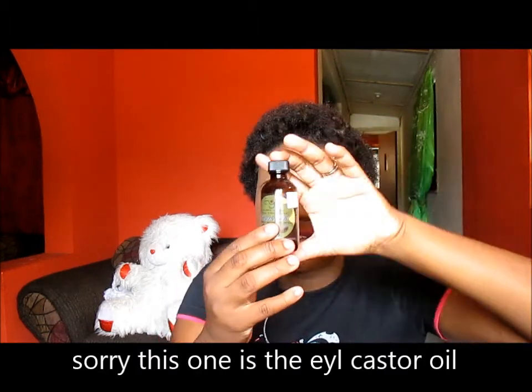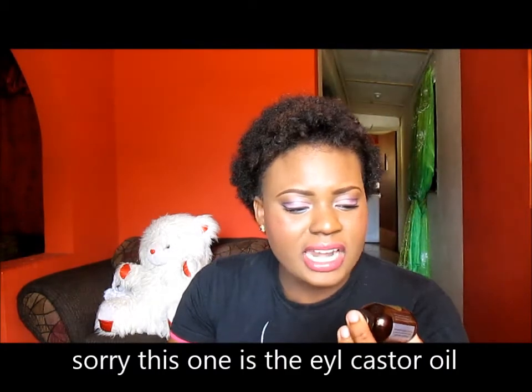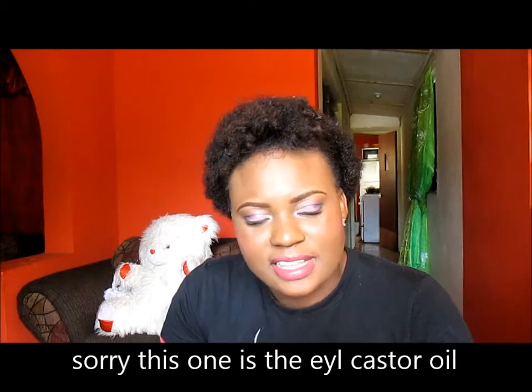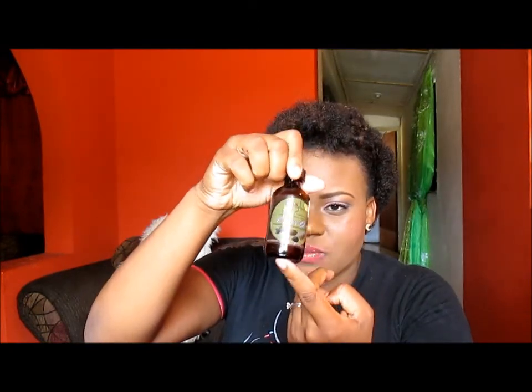The next oil that I really like is this — it is the Jamaican Black Castor Oil. Everybody knows castor oil stinks; it does not smell so nice. So I would not recommend using this alone when going out. But it is a really good oil, especially for persons who have thin edges. Put this in your hair and trust me, you'll get back those edges.